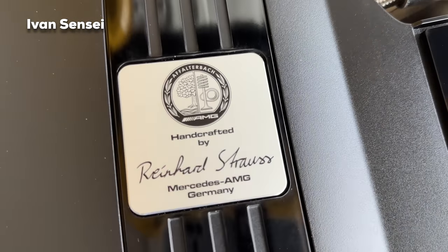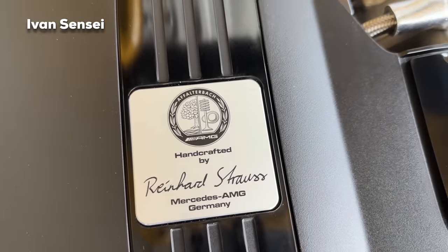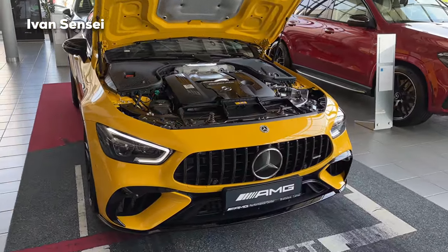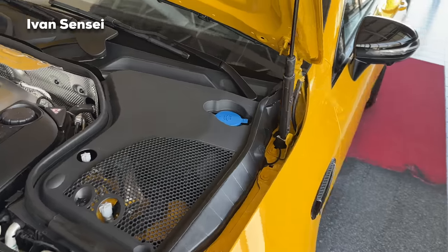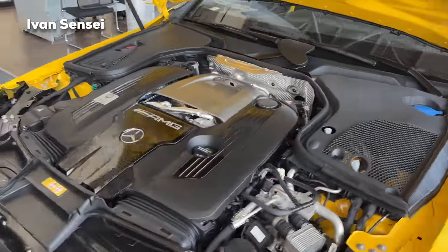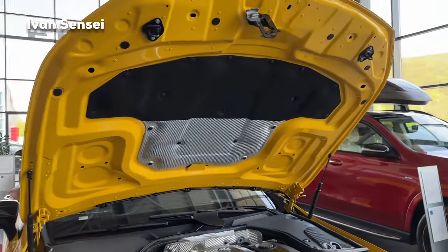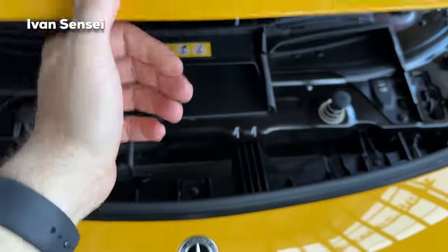This one with the hybrid setup develops 843 horsepower — really quite a lot. Here you can see the person who handcrafted this particular engine. We have 639 horsepower from the V8 and 204 horsepower from the hybrid electric unit. This is mated to the AMG Speedshift MCT 9G — so 9 gears. Acceleration from 0 to 100 km/h (0 to 62 mph) happens in 2.9 seconds. Top speed is 316 km/h or 196 mph, and torque is 1,400 Newton-meters — that's 1,032 pound-feet of torque. The top speed is also electronically limited.